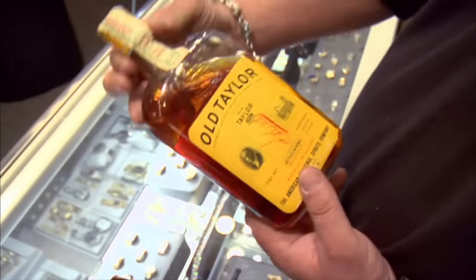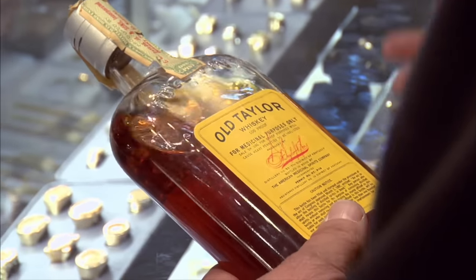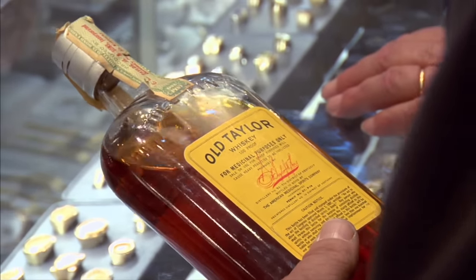Do you know when the mixed drink became popular? No. It was during Prohibition, because the whiskey was just rotgut, the gin was bathtub gin — it just tasted so bad they had to mix it with something fruity just to get it down. This was bottled whiskey out of Prohibition.